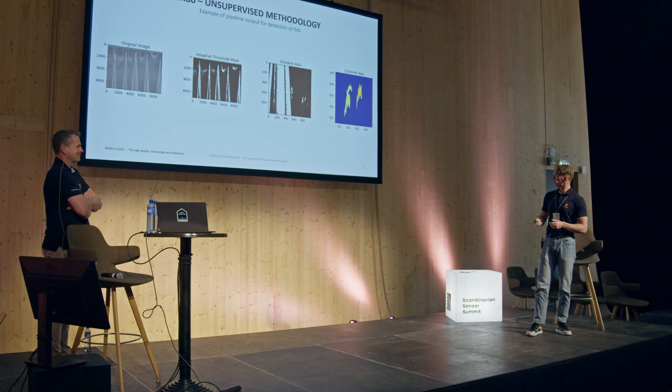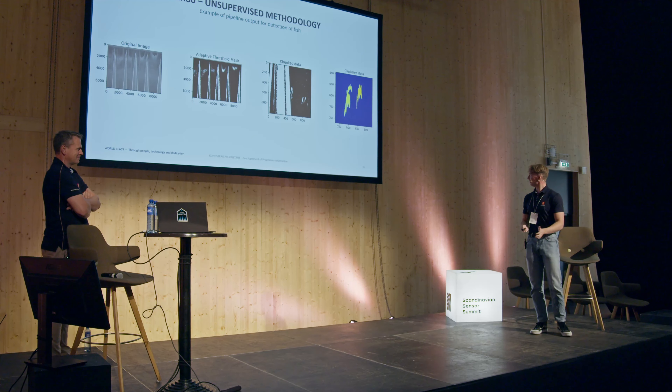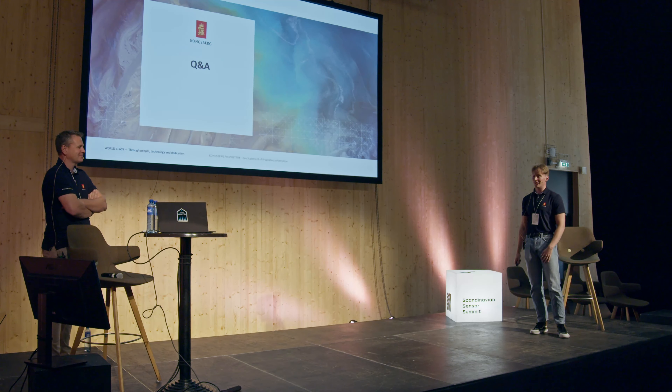Those were the two instruments and two pipelines I wanted to show off. We have a Q&A slide if you want to ask anything. Thank you very much for listening to our nerdiness.